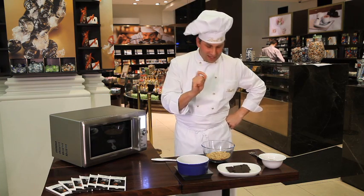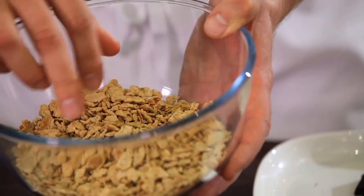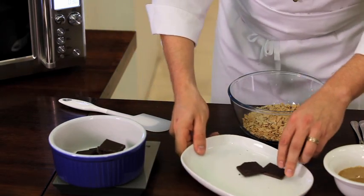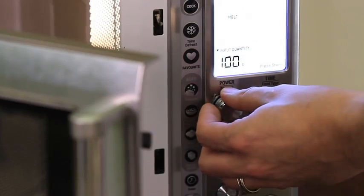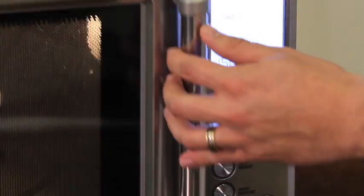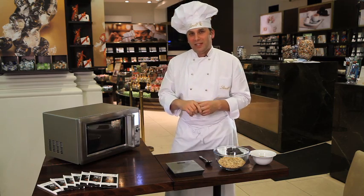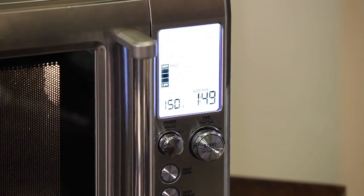The first thing we need to do is make the base, which is basically crushed cereal — but the most important thing is the chocolate. We need to weigh out 120 grams. The microwave has a chocolate melting setting, so we put 150 grams of chocolate on that setting. If you haven't got that setting, bring the microwave power down to around 50% and run it in 15–20 second intervals, stirring in between, until all your chocolate is melted.